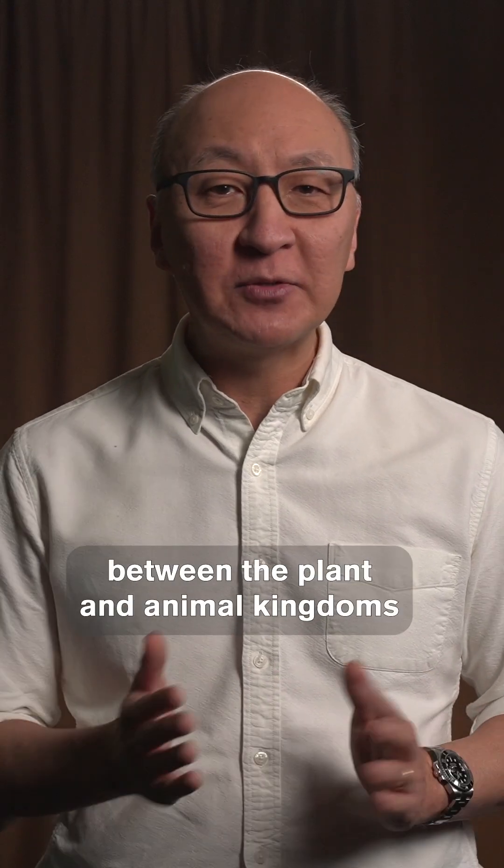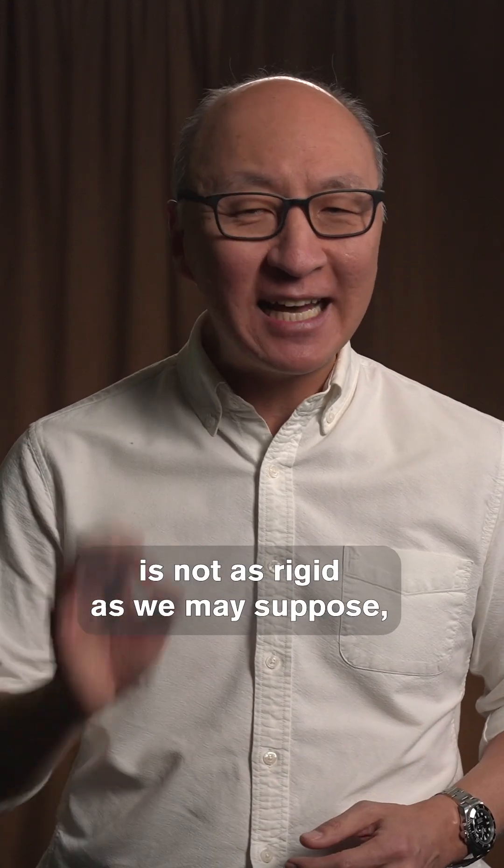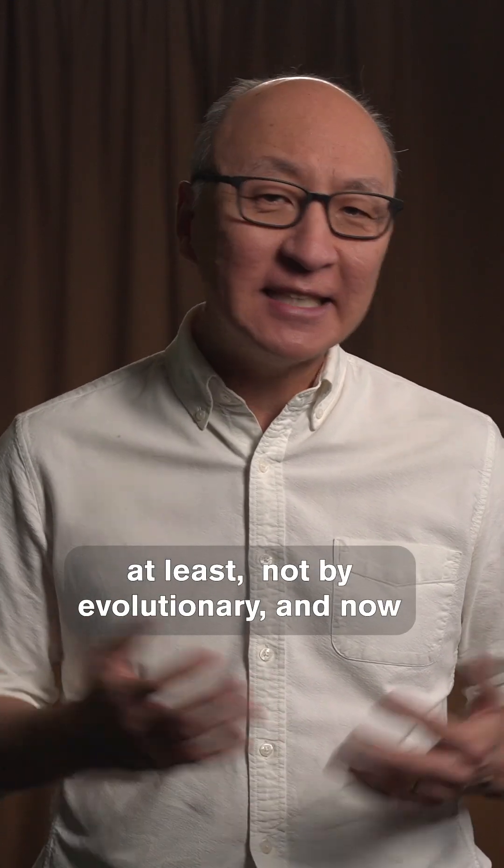So in short, the boundary between the plant and animal kingdoms is not as rigid as we may suppose, at least not by evolutionary and now bioengineering standards.